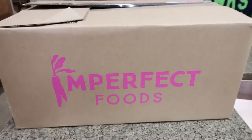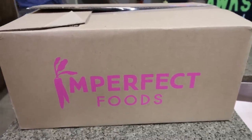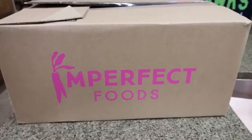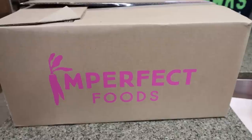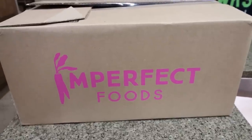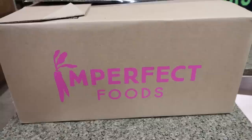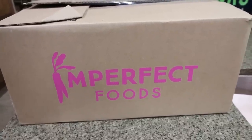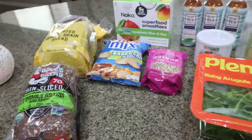So my Imperfect Foods order is here. You guys know I love Imperfect Foods — it's a great way to prevent food waste, it's super affordable, it's delivered to your doorstep, and they always have some really exciting things I've never seen before. I have quite a big haul that I thought I'd include with the groceries. I will link Imperfect Foods down below with $20 worth of free groceries, no minimum order.